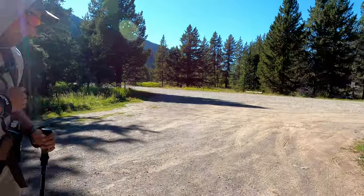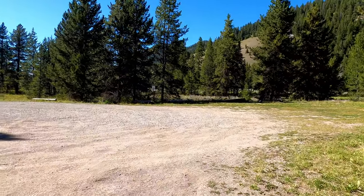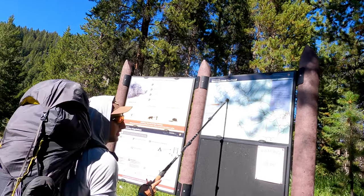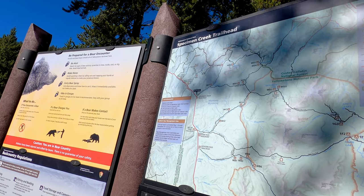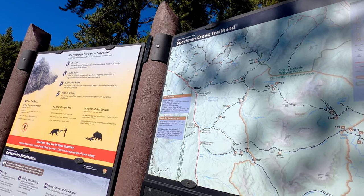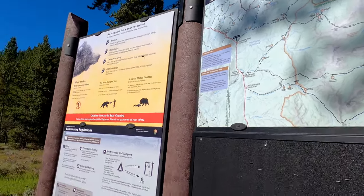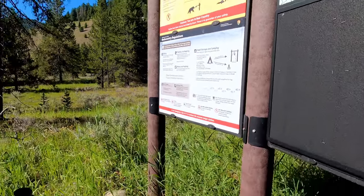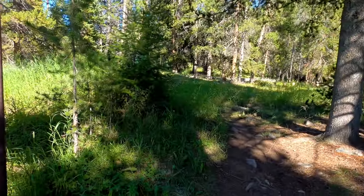We were at the Specimen Creek Trailhead, about to set out. We had to make sure we had everything because we will not be coming back here for several days. We're going to WE1 tonight — the Specimen Creek Junction. That's all the further we're going tonight, so it's a very easy first day. Lots of warning about bears because they are common here, and we have our bear spray. Off we go.